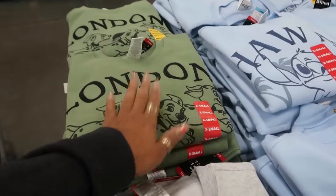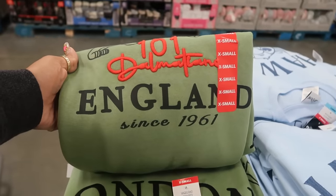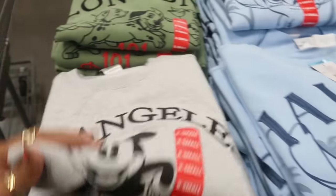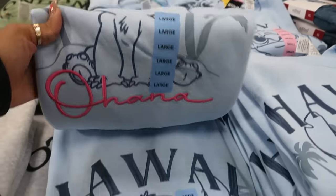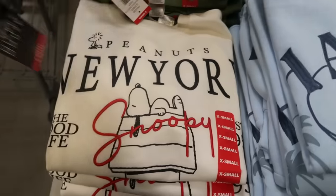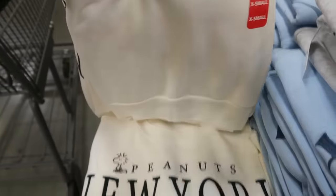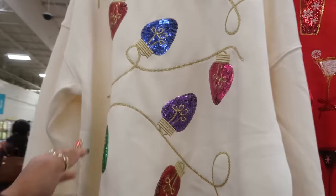Here are some destination character sweaters for $14.98. You've got London with Dalmatians, Los Angeles, Hawaii with Stitch — it says 'Ohana' — and New York with Snoopy, which says 'The Good Life.' I really like the London one.